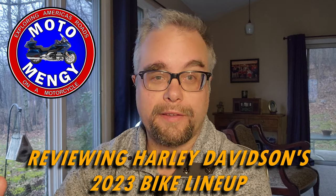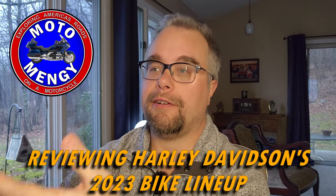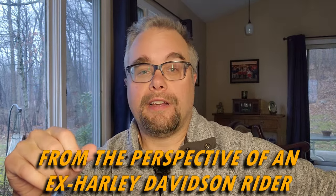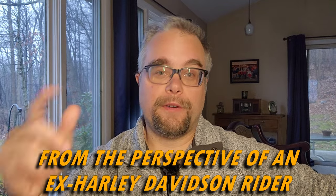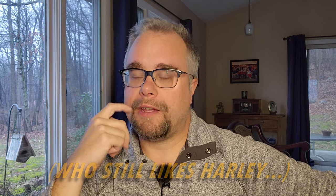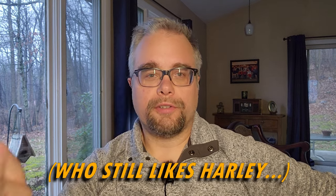Instead, I want to talk about Harley Davidson's 2023 lineup. Because just a few days ago, as of me recording this, Harley released their 2023 lineup and had their press event with their video and everything for all their new bikes. 2023 is the 120th anniversary of Harley Davidson, so this is kind of a special year for them.